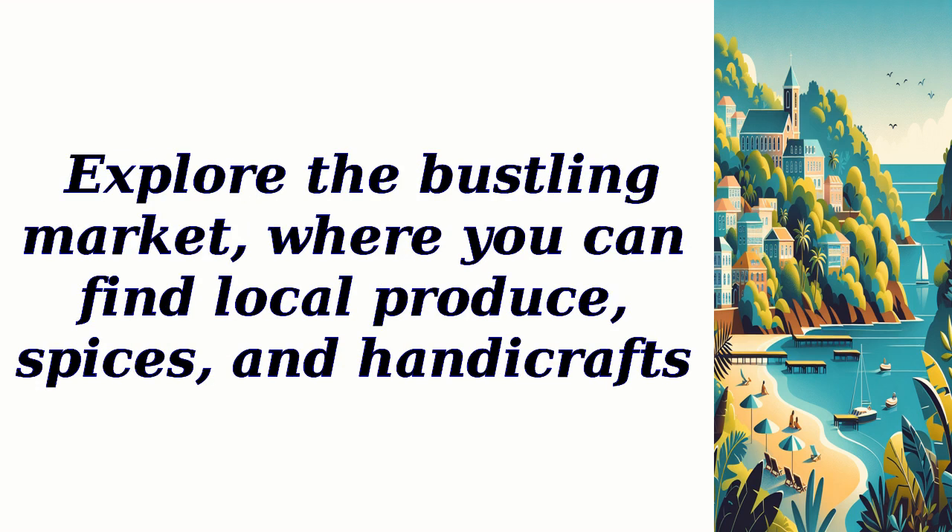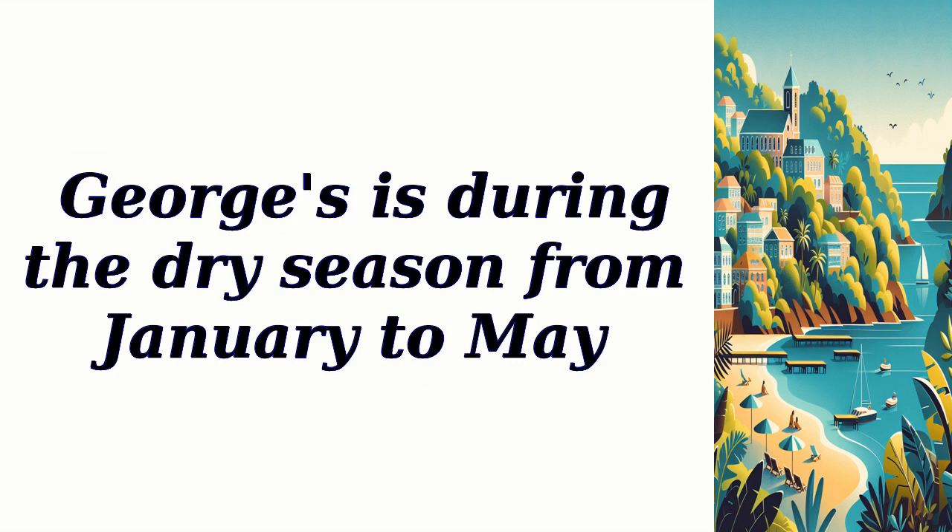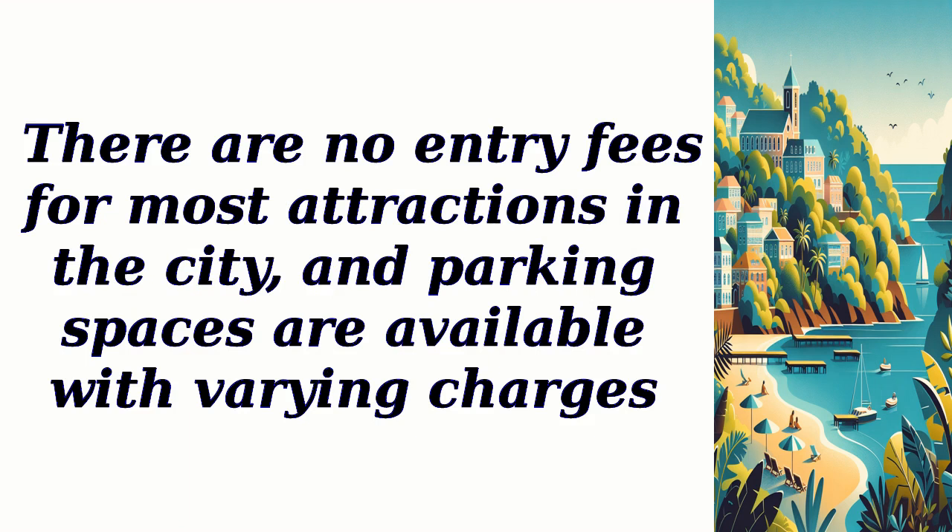Explore the bustling market where you can find local produce, spices, and handicrafts. The best time to visit St. George's is during the dry season from January to May. There are no entry fees for most attractions in the city, and parking spaces are available with varying charges.